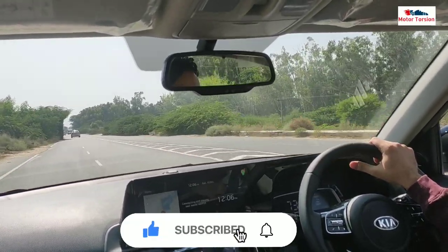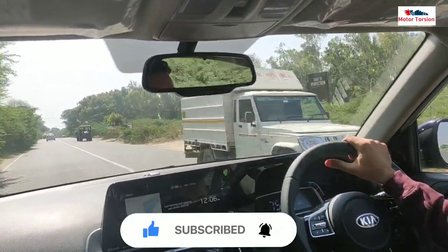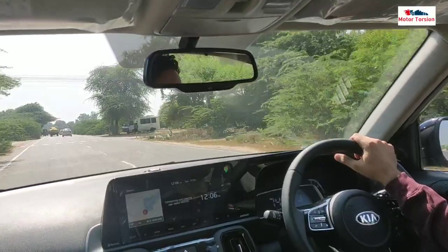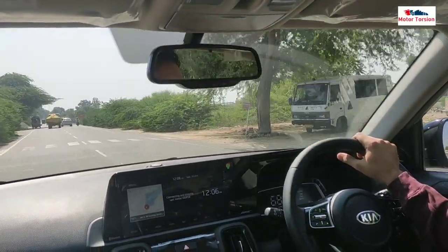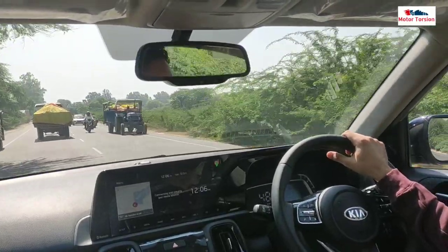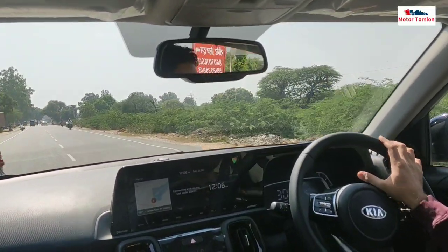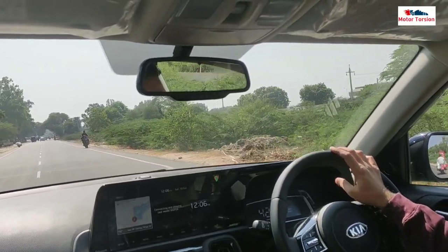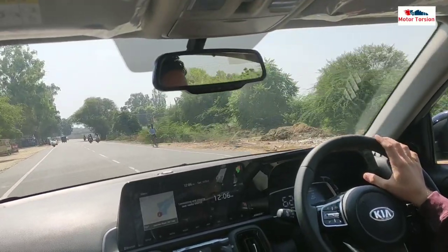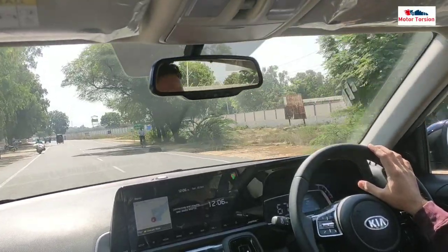Let's talk about mileage. During this driving session, when we did the performance and brake test with roughly driving, the mileage we got is 15 kmpl. When we drove very smoothly at 80 plus speed in normal conditions, the mileage we got is around 21 kmpl. So if you buy this car in the diesel variant, you can expect around 17 kmpl in normal conditions. If you drive this car keeping the RPM between 2,200 and 2,500 RPM, you can easily achieve good mileage.